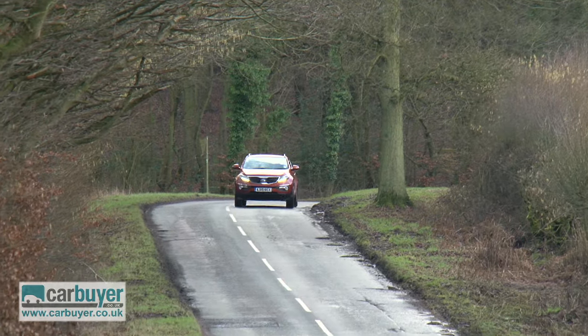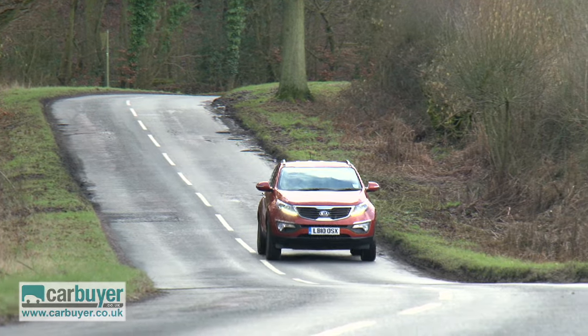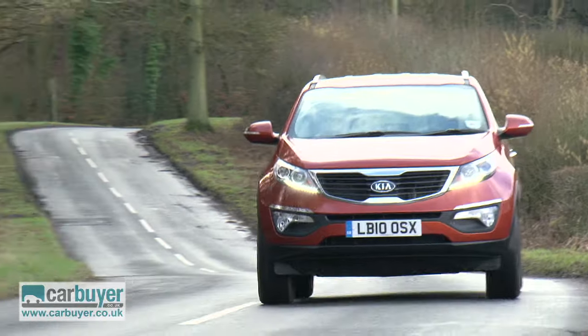You can get the Kia with a choice of efficient engines, the pick of the range being the 1.7-litre diesel, as it comes with stop-start technology which helps boost economy.